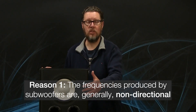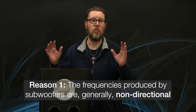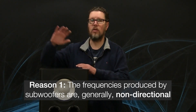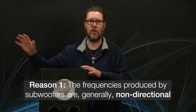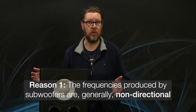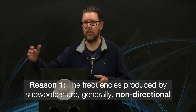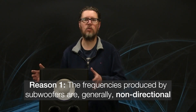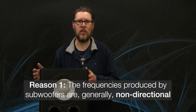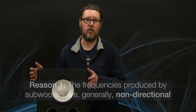One is that the bass frequencies produced by a subwoofer are not, in most cases — unless they have a very extended high frequency range, which most don't — and the crossover points you set on them will not allow them to go over 80 or 100 hertz. In those frequencies that subwoofers normally carry, those frequencies are not directional.